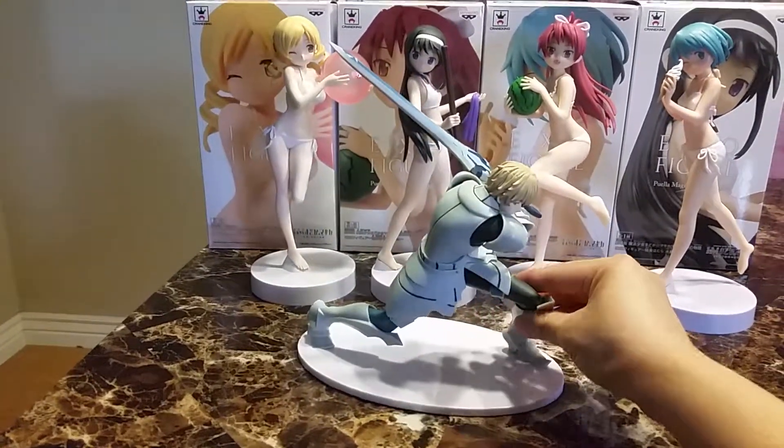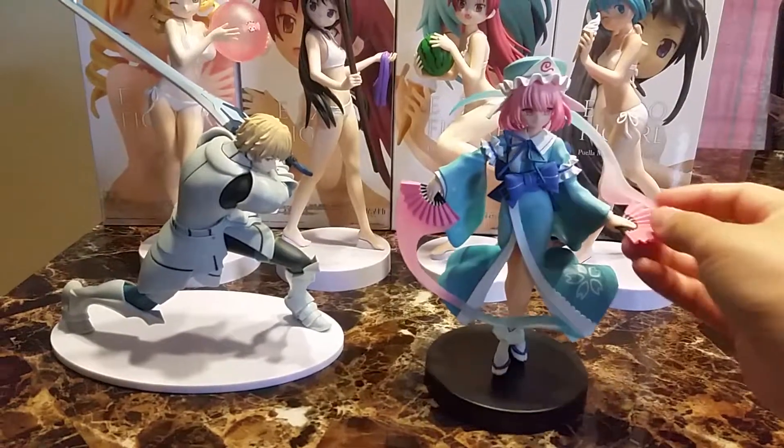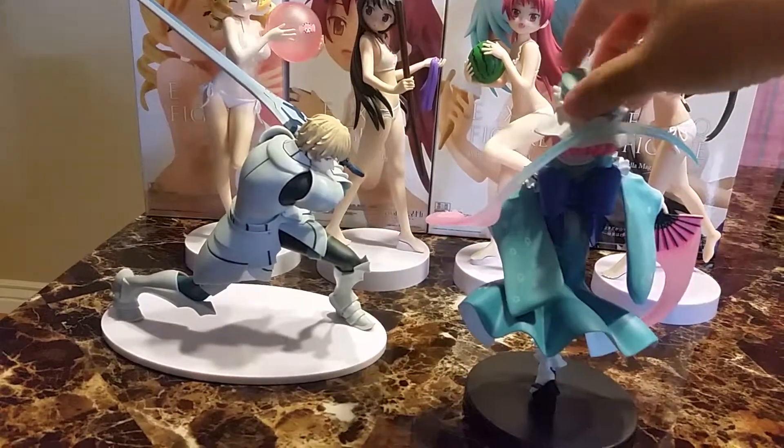You can poke Mami's eye out with it. And here is the character from Toho Project. I just like how her fan looks — it looks like she has some kind of magic. Very cute.